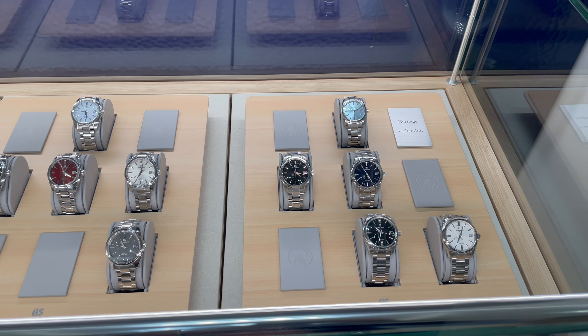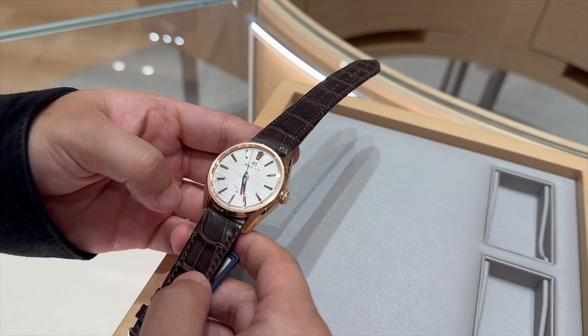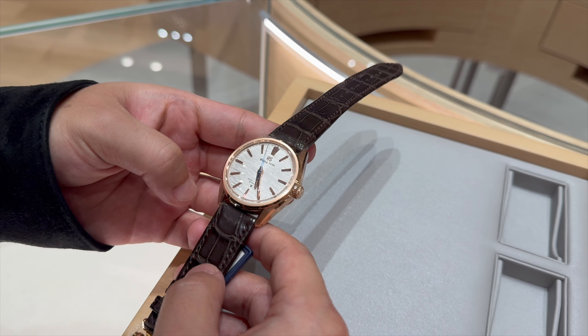It was still cool to see the new boutique and look around at some of the watches on display, particularly this rose gold model that was just stunning. It has a hefty price tag of $45,000, but wow — it was just one beautiful model.